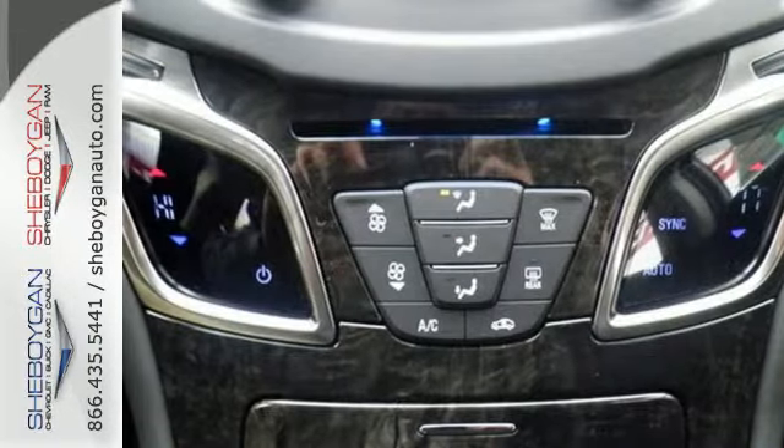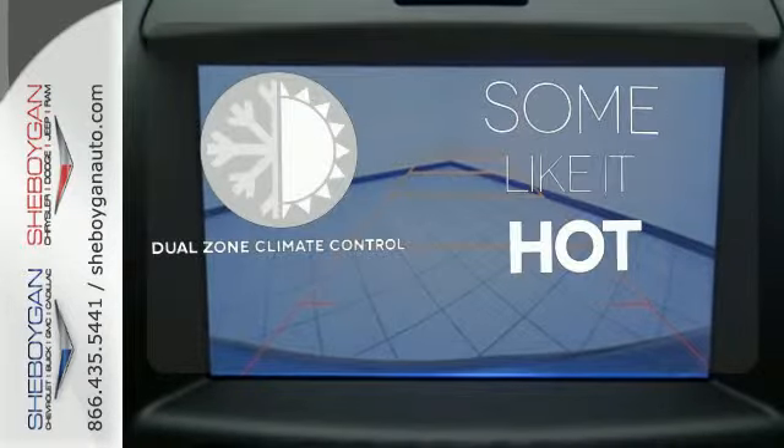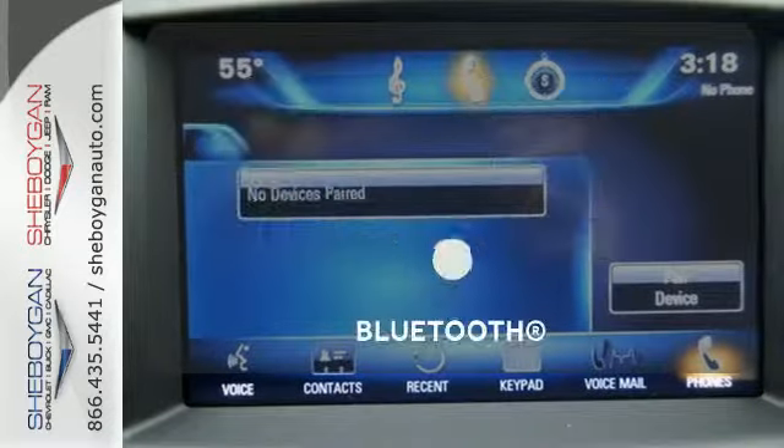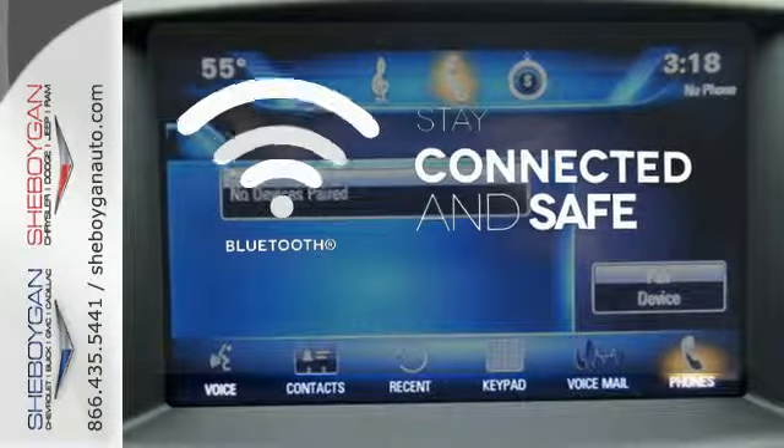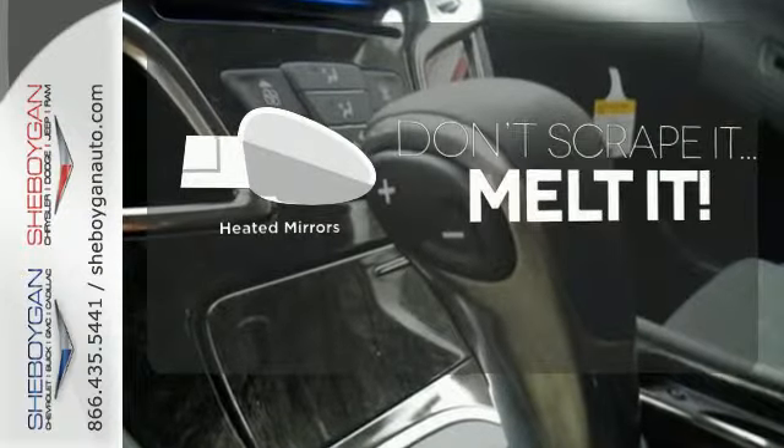For your safety, Stabilitrack and multiple airbags are included. Dual zone climate control lets you and your passenger pick a personal temperature. Bluetooth wireless technology keeps you in command and in touch. Leave the scraper in the car thanks to the heated mirrors.